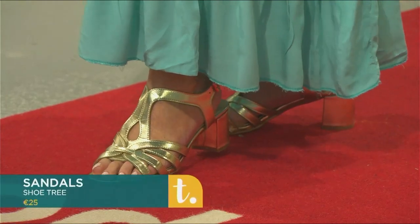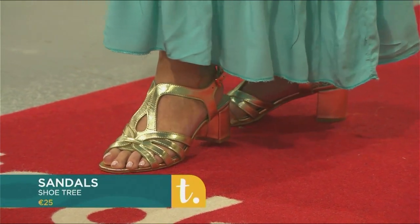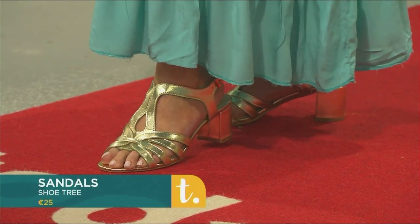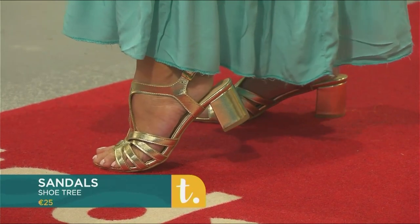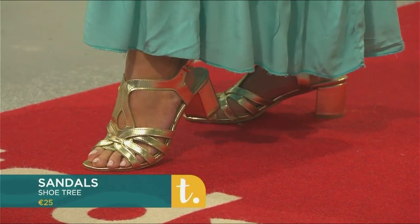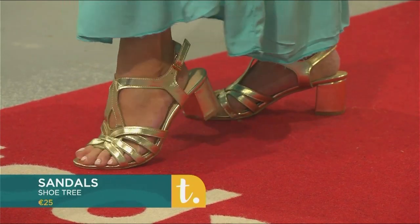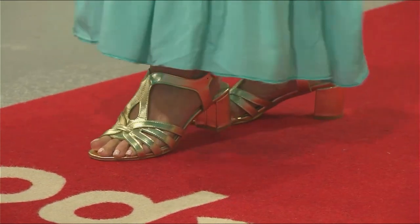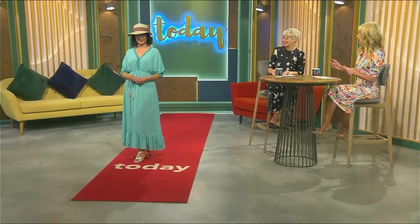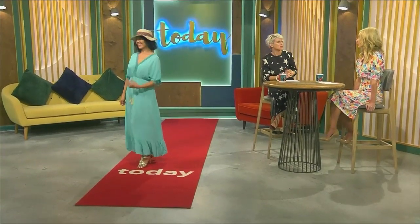You could throw that on over your beachwear and look very funky at the beach club for the day. It's one of those day-to-evening looks as well. We're styling it here with gold metallic sandals — and what I love about these is the block heel, which makes them super comfortable to wear. These are from Shoe Tree. Metallic goes with absolutely everything, so if you're going to get a pair of sandals, make them metallic. You can wear them with dark and light colours all summer long.